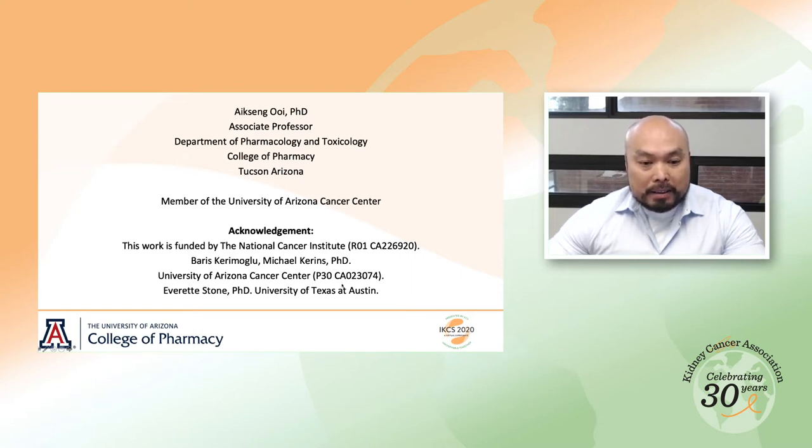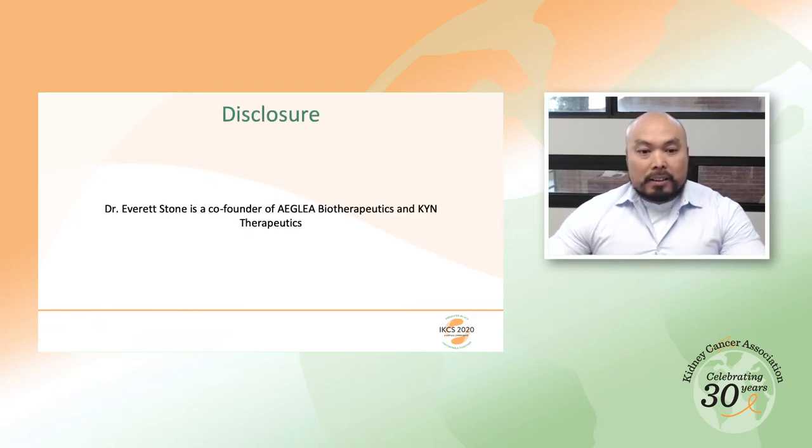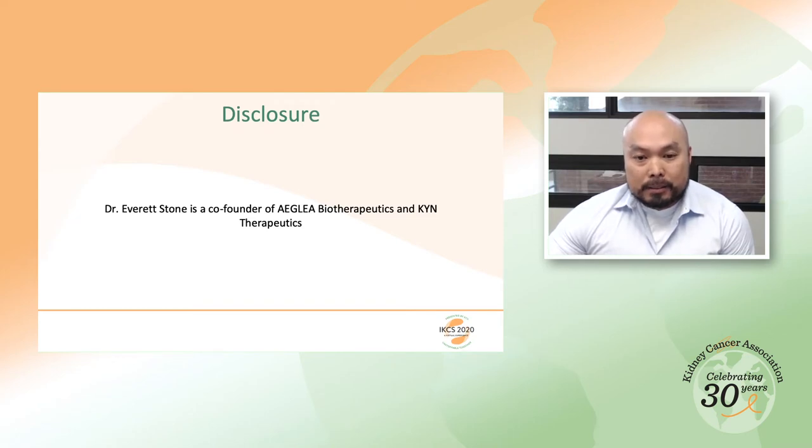I'd like to thank my collaborator, Dr. Everett Stone, in UT Austin, who provided the cystinase for our study. Dr. Stone is a co-founder of Aglia Biopharmaceutics and KIN Therapeutics.